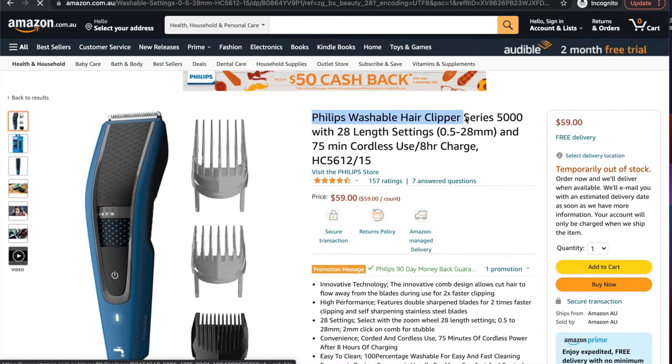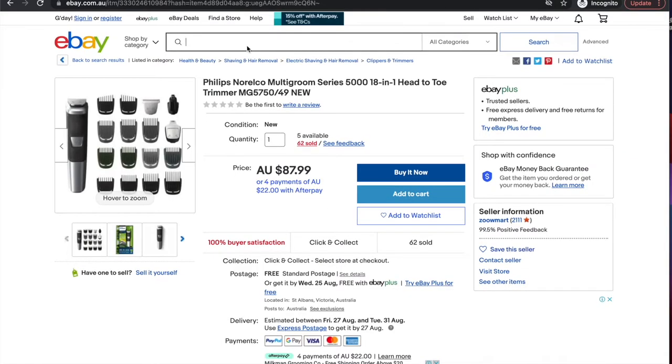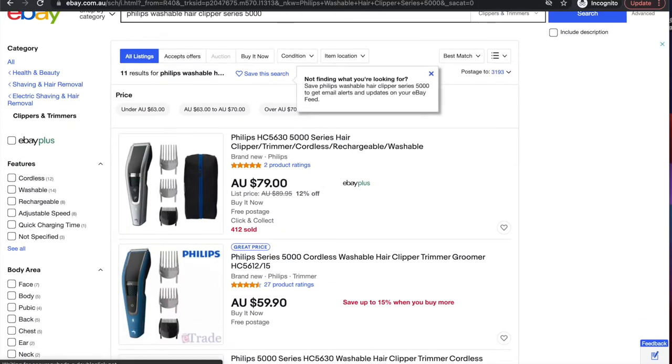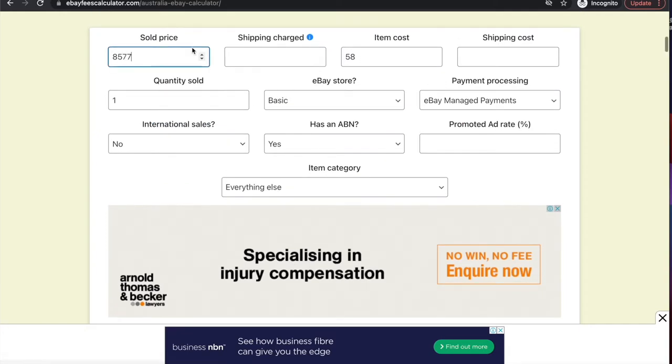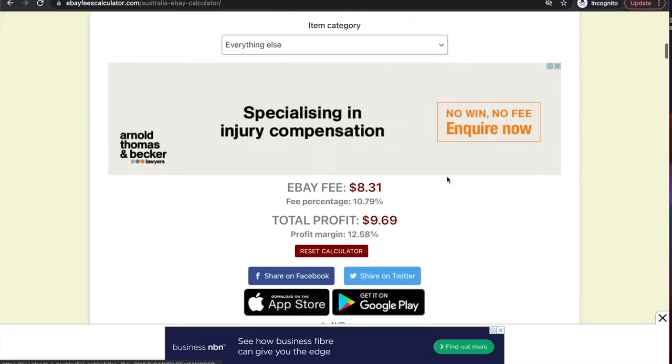Let's say we pick this one — a similar product, some sort of razor or groomer. It's selling for $79 on eBay and it's $59 on Amazon. If we ask for $77, we're making about $10 profit on this one. If we list 100 items and 10% sell, that's 10 sales a day at $10 profit each — $100 a day, or around $3,000 extra per month. That's enough to cover your mortgage or monthly expenses.